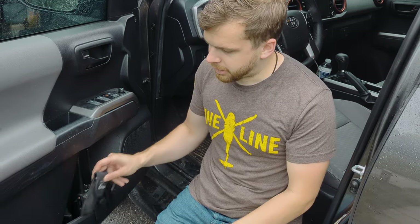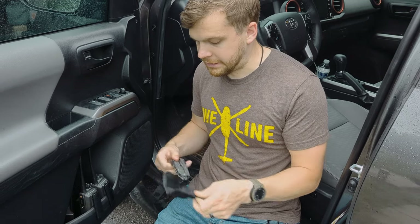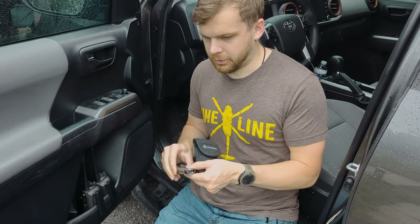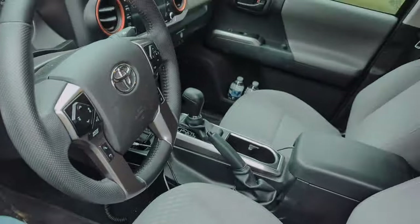Also in the door pocket I have a Gerber Diesel multi-tool — I've had this one for a very long time. It's really nice to just have a set of pliers and a couple of other tools in the vehicle. Also down at the bottom I have a bundle of 10-inch zip ties.